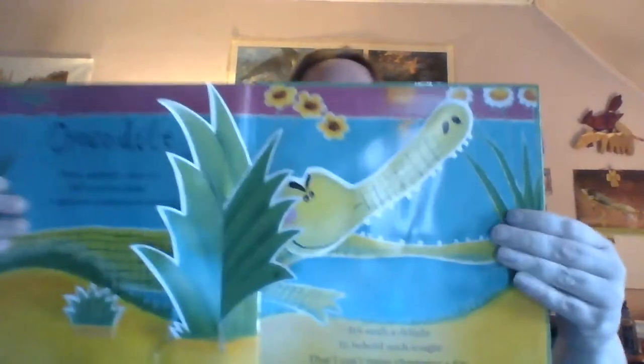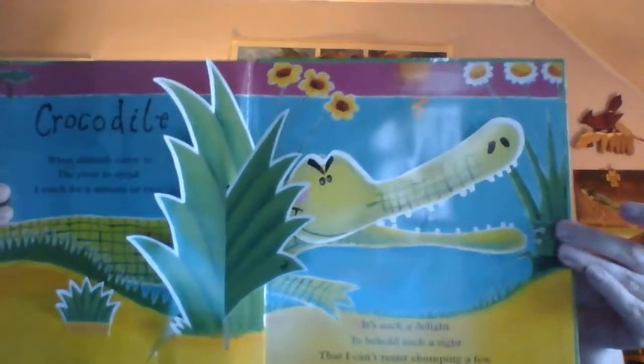Crocodile! When animals come to the river to drink, I watch for a minute or two. Oop! There's another little ant. It's such a delight to behold such a sight that I can't resist chomping a few. Nerm nerm nerm, chomp chomp.